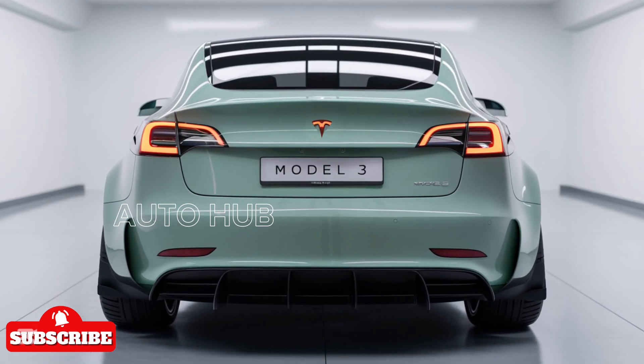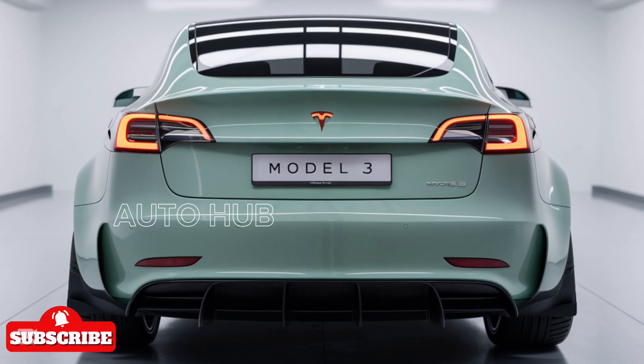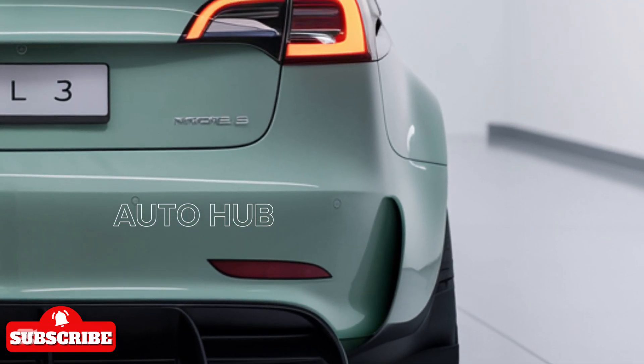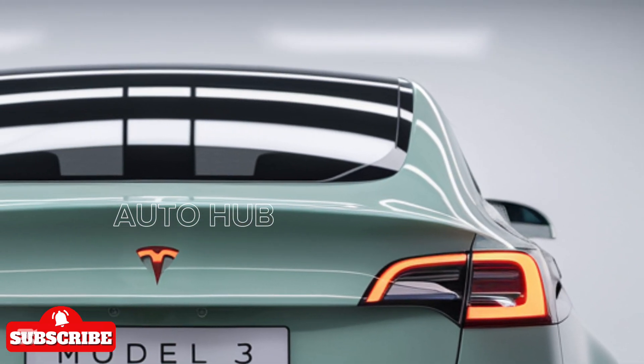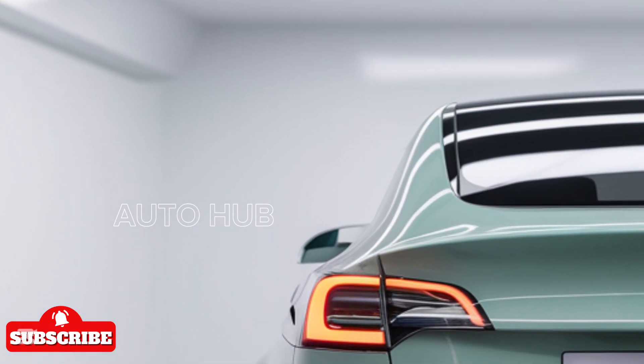Performance has always been a strong point for the Model 3, and Tesla has taken it a step further. The base model offers a single-motor rear-wheel drive setup, providing a solid balance of range and power. The dual-motor all-wheel drive variant delivers an exhilarating drive with a 0-60 MPH time of under 4 seconds.